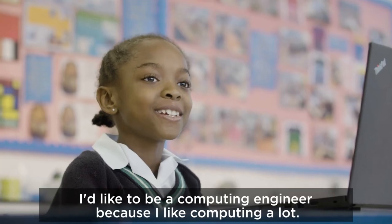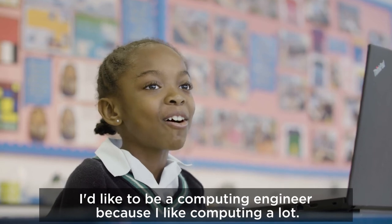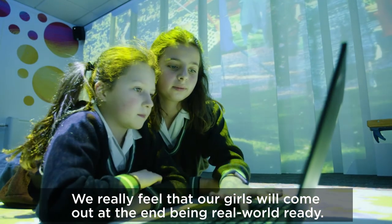When I'm older I want to be an IT specialist. I would like to be a computing engineer because I like computing a lot. We really feel that our girls will come out at the end being real-world ready.